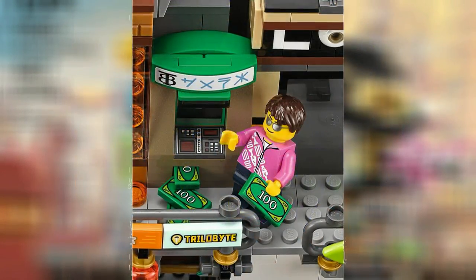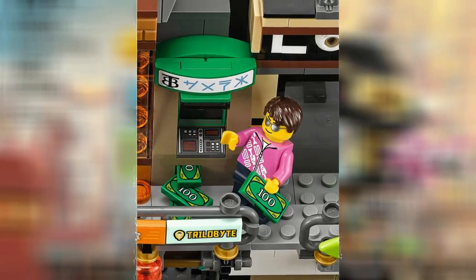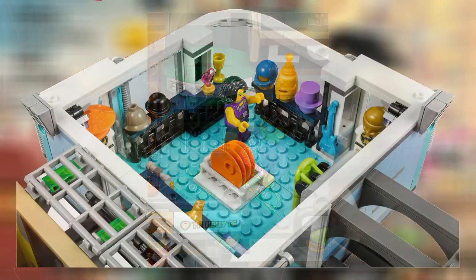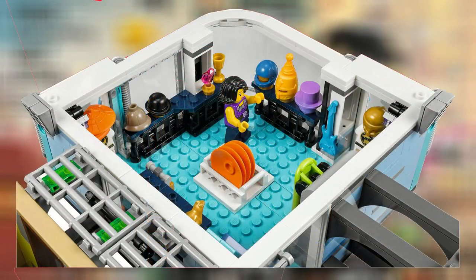In between the restaurant and the comic book store is an ATM which has a small but nice build and appears to actually be able to dispense money, which is pretty cool. Above the restaurant is a clothes shop which has a bunch of stuff.